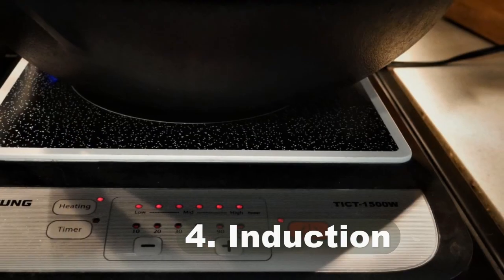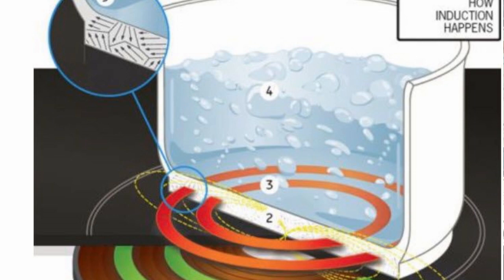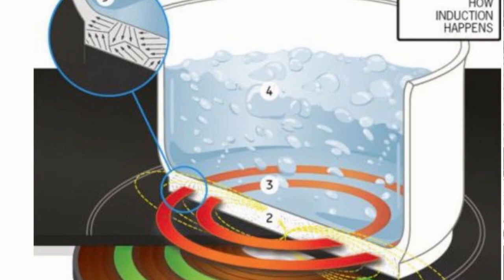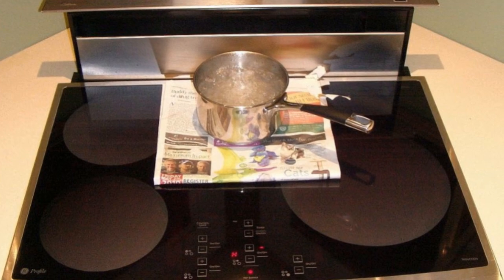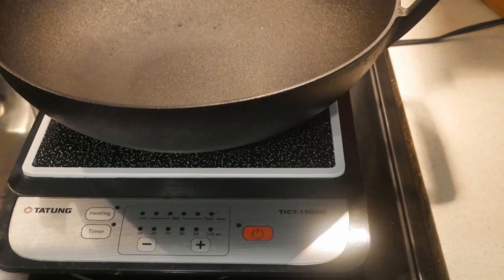Number four: induction stoves. Induction cooking uses a very different heating process in comparison to the other three types of stoves. It creates energy by passing an electromagnetic force through the metal of iron-containing cooking utensils, heating the cooking vessel directly. All woks with natural surfaces — including carbon steel, cast iron, light cast iron, and standard steel — can all be used with induction cooking.